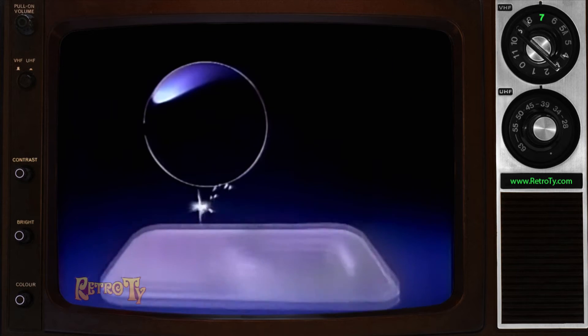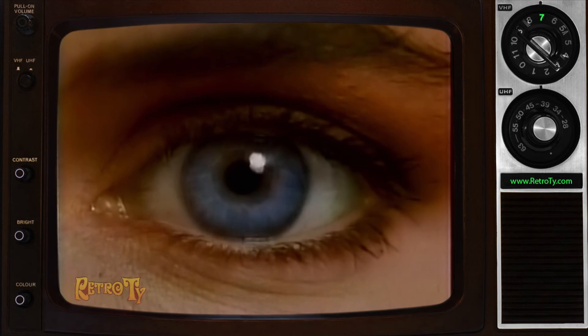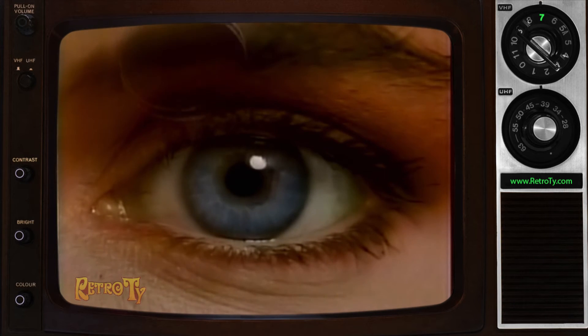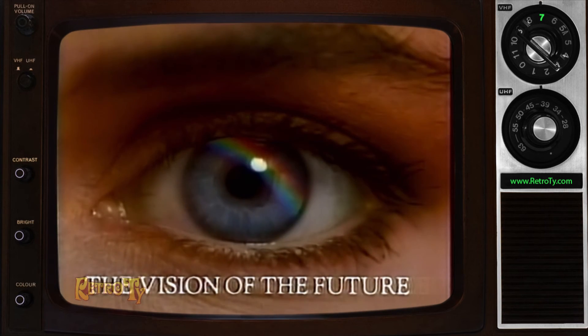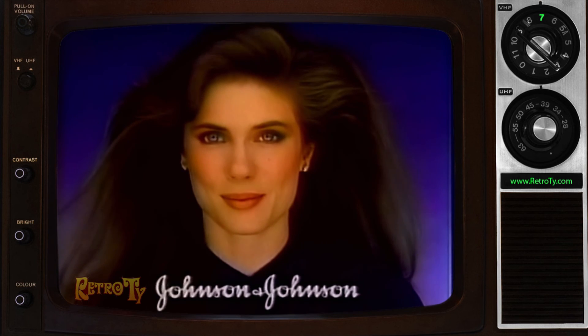You never clean them. You leave AccuVue in for about a week, and before long-term buildup becomes a problem, you throw them away. Discover AccuVue, the vision of the future. Only from your eye care professional and Johnson & Johnson.